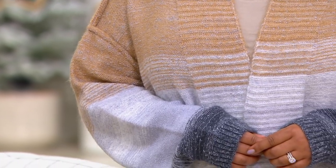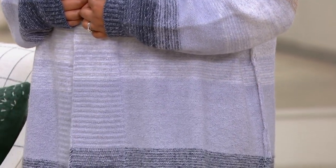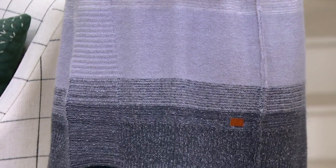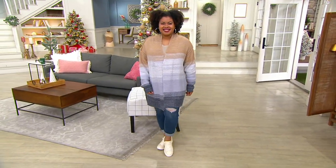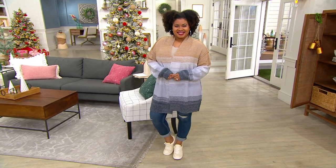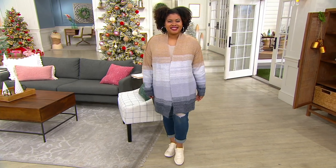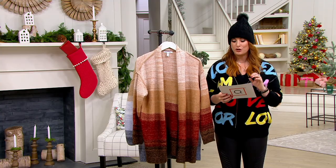This is the sweater I was talking about that I wore on In the Kitchen with David. The chat blew up, my Instagram blew up, everyone was asking what's that sweater. And this is the sweater — the ombre cardigan. It's on a clearance price of $51.36, so you're saving just about $30. It was just reduced today, first day at this price, and again, that no-reorder situation.